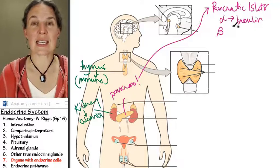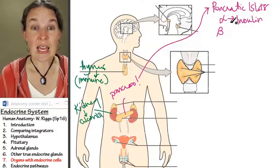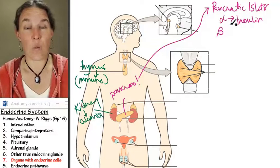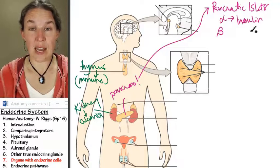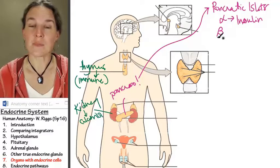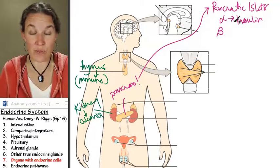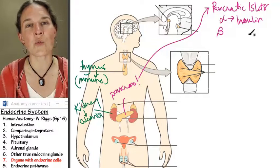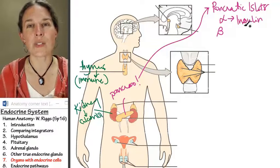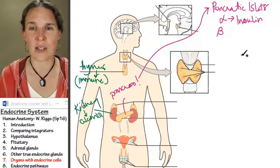Insulin — alpha cells in the pancreatic islets — if they go wrong, you don't produce insulin and you are diabetic. You can attack your own pancreatic islets and no longer produce insulin. Insulin helps you reabsorb glucose into your cells; you need glucose to get energy.